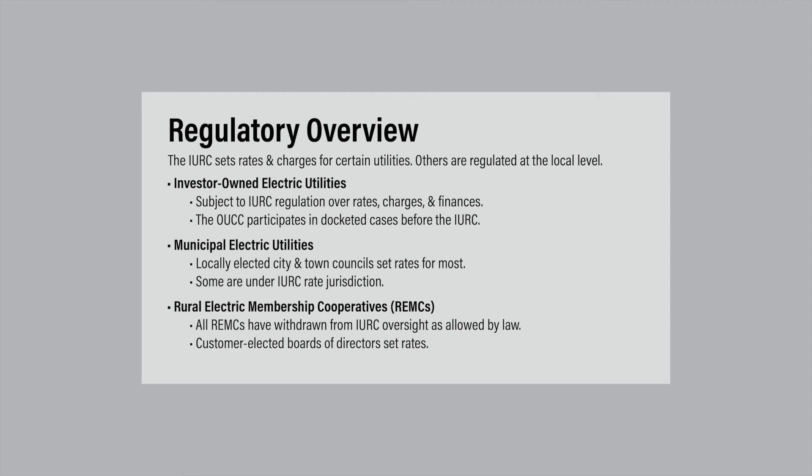However, eight municipal electric utilities remain under commission oversight for their rates and charges. To change their base rates, they must follow the same rate case process as investor-owned utilities. These utilities, who all purchase wholesale power, also adjust rates regularly through expedited IURC filings to adapt to changes, upward or downward, in those purchase costs.